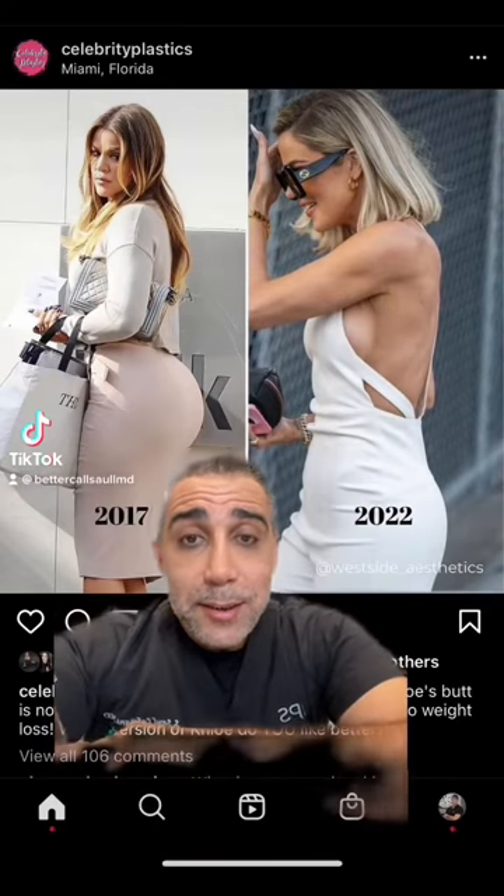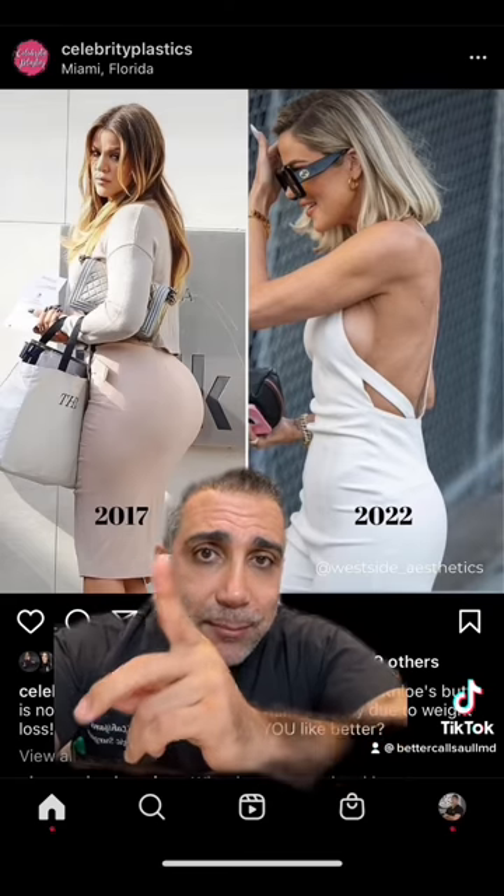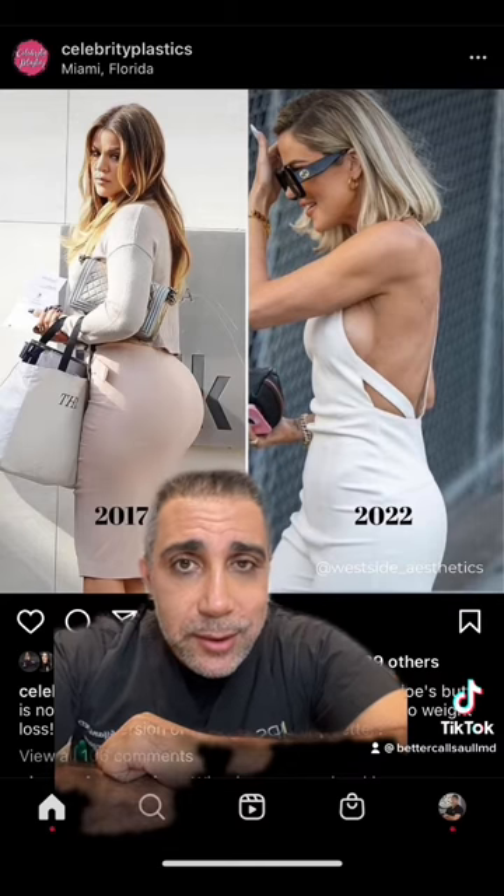Hi everyone, Dr. Saul here in Beverly Hills. Khloe Kardashian just put out some new pictures of how she looks, and she looks way different. What do you think she's done?